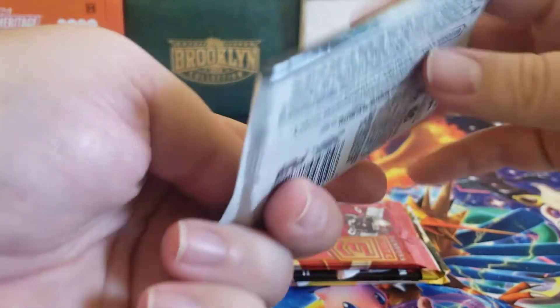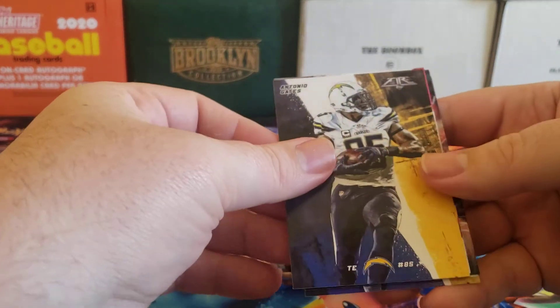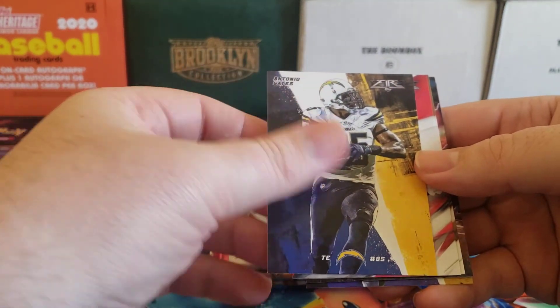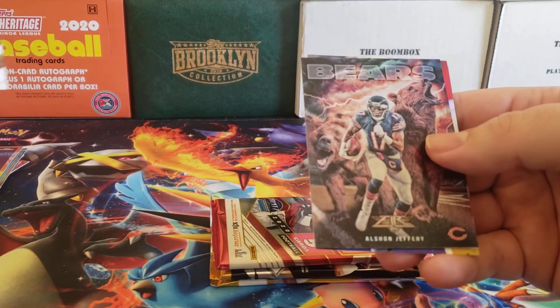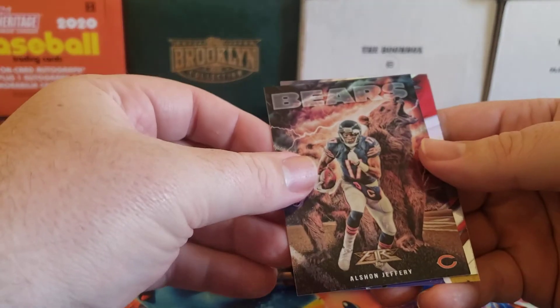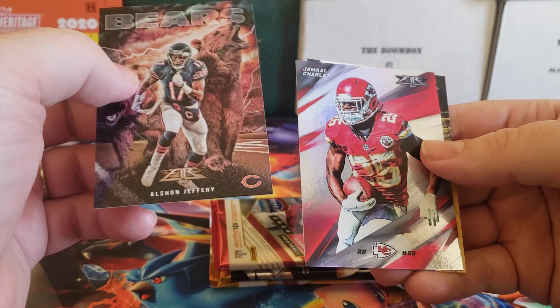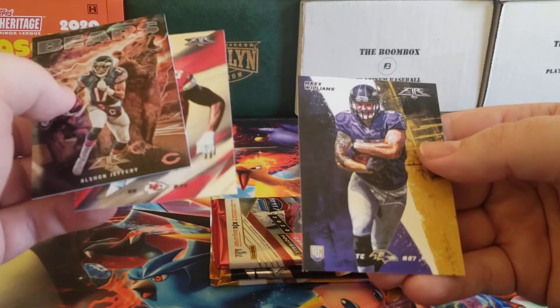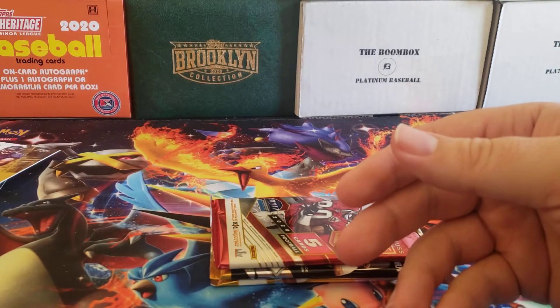On to 2015 Topps Fire. Doesn't look like anything crazy: Antonio Gates, Jeremy Maclin, Mark Ingram, an Alshon Jeffery insert, Jamal Charles foil, and a Max Williams rookie. Nothing crazy there.